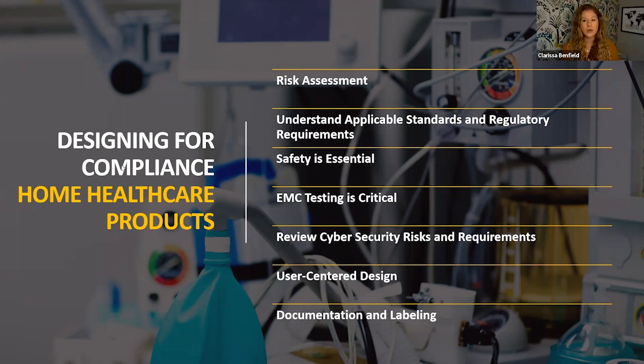Additionally, understanding the standards that are required is important. There are additional standards that apply to devices for home use, beyond all the typical standards for medical devices. Safety testing and EMC testing becomes even more essential and critical. With EMC, you have to consider that now you're taking these products into an environment where someone is playing on an iPad or doing a FaceTime. There's so much interference that now exists, and EMC testing becomes even more critical.